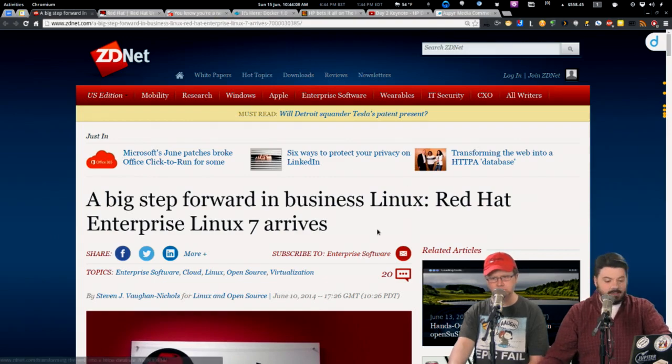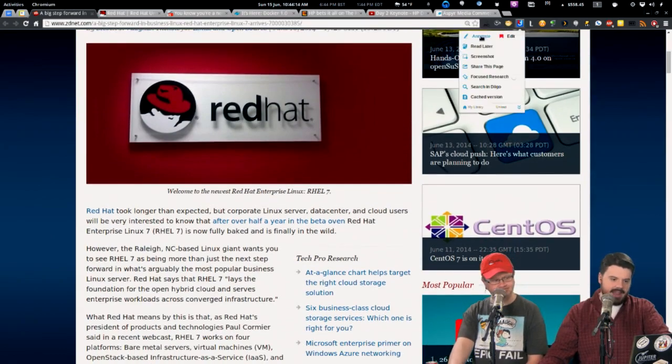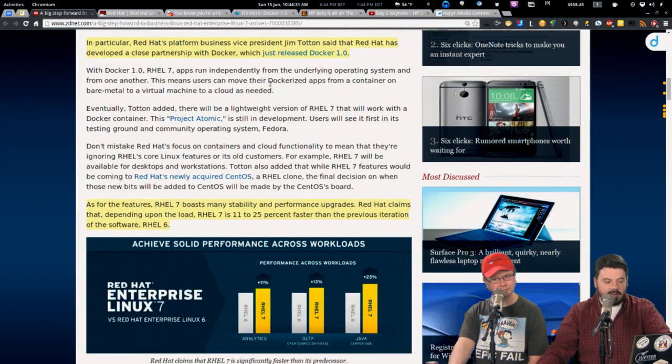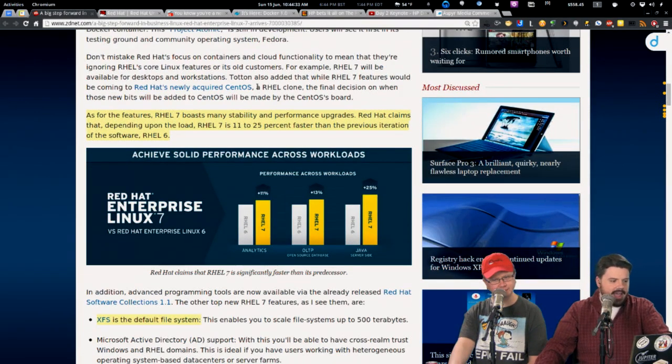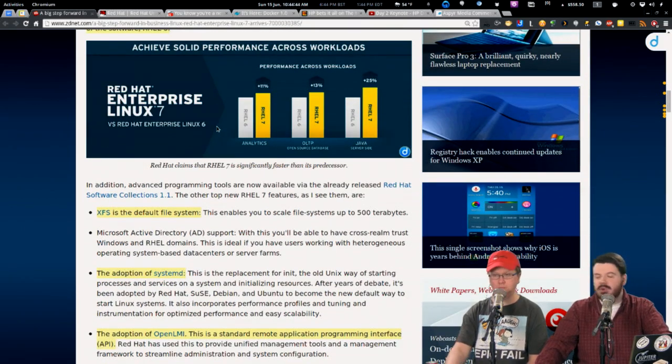The big announcement is Red Hat Enterprise 7 has hit. These big Red Hat releases are a moment in the Linux industry. Red Hat is particularly pushing really good Docker integration for this release. Red Hat developed a close partnership with Docker, and Docker just released 1.0 — we'll talk about that more in a minute. Red Hat Enterprise Linux claims stability and performance improvements of 11% to 25% faster processing depending on the workload.